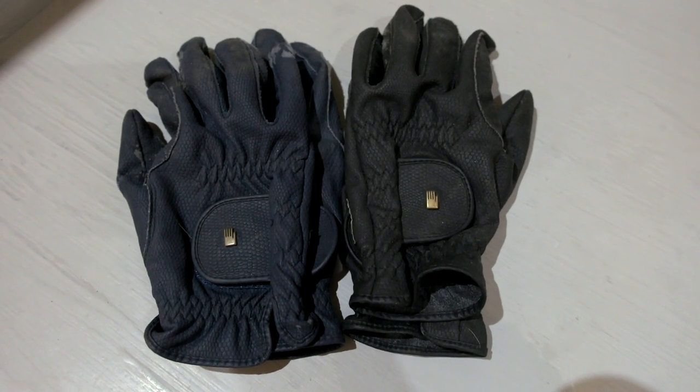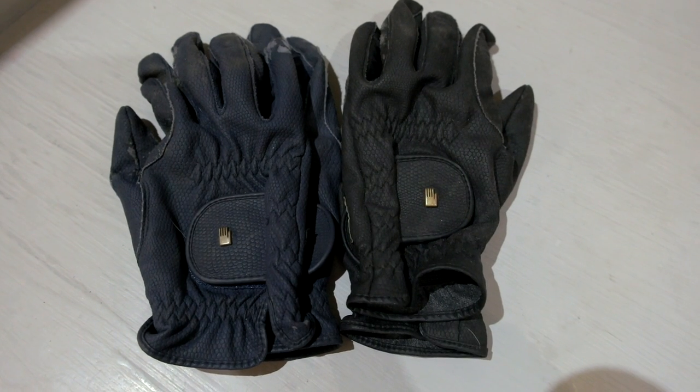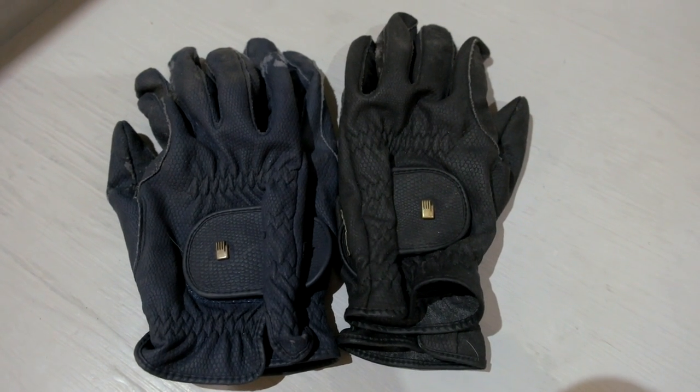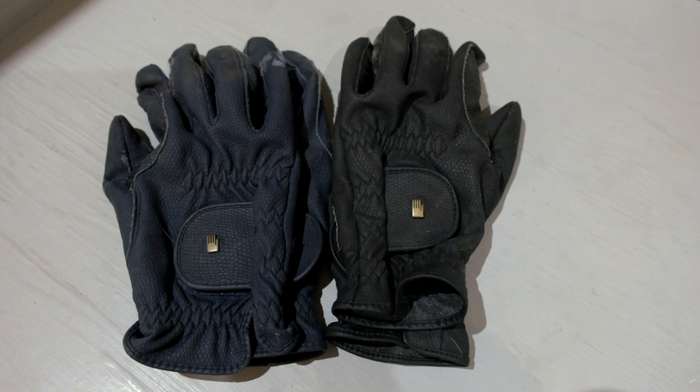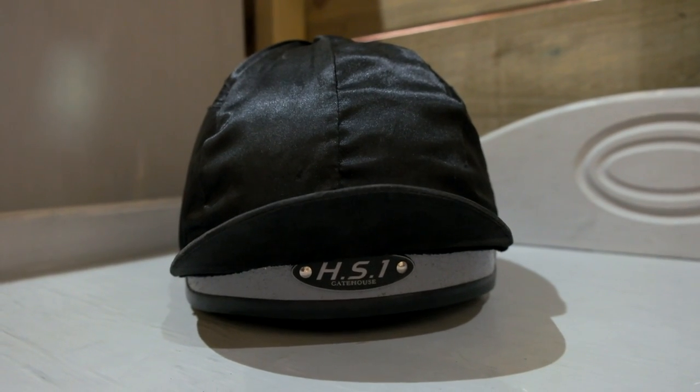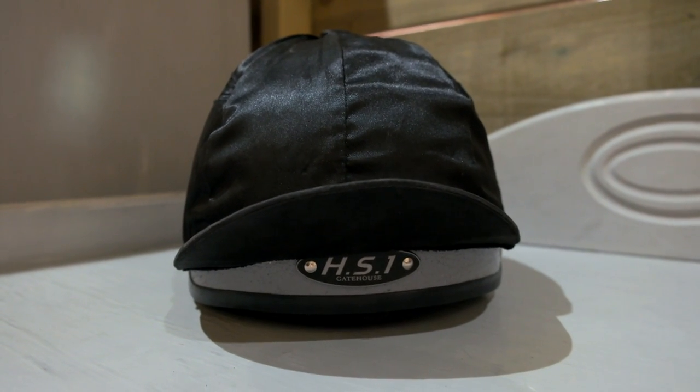I'll also be bringing some gloves — these are by the brand Racka Ale and they're actually really nice gloves, though I only wear them when competing or for pony club. I have two pairs: one in navy and one in black.